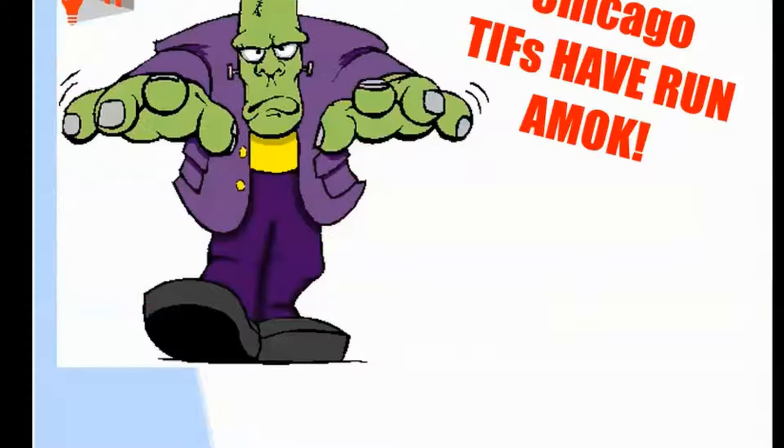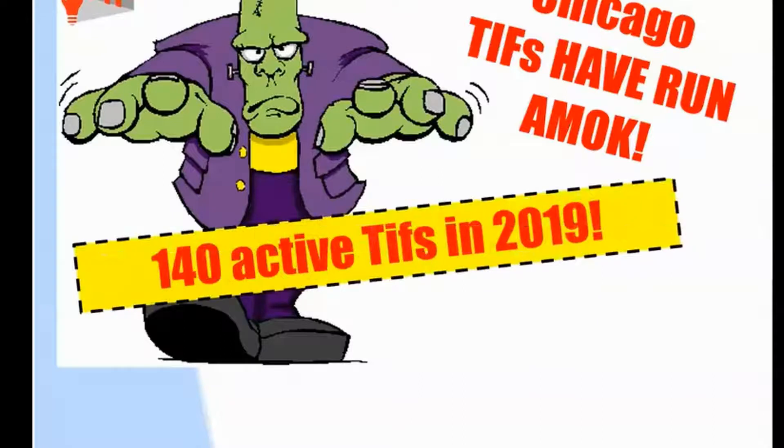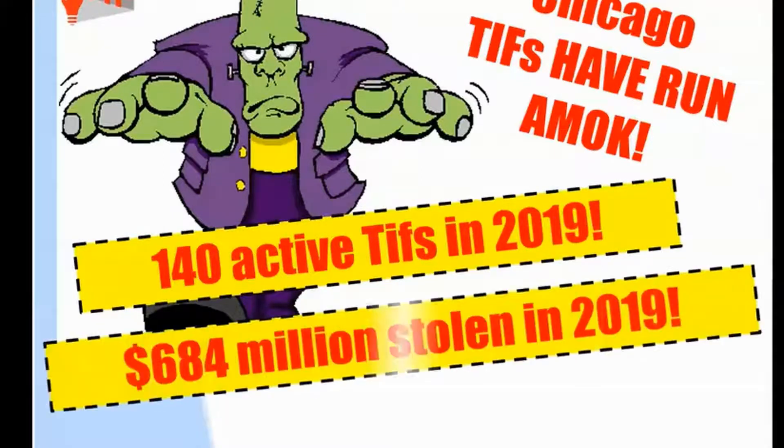Like the Frankenstein monster that was created to supposedly serve mankind — the scientist said, don't worry, I got it under control — the next thing you know, he bursts his chains, he tramples the village, he sets it on fire. There are 140 active TIFs in 2019 in Chicago. They stole $684 million — that's how much in property taxes did not get to the units of government that were supposed to receive those taxes.